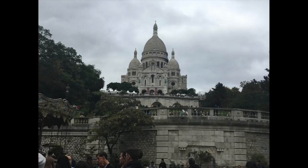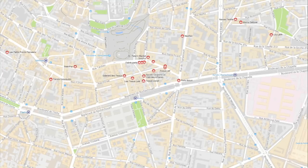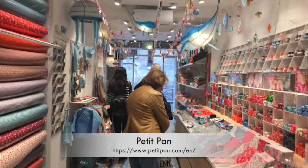If you take a look at this little map I picked out — it's kind of small but I'll have a link down below — there are just all of these different fabric shops, and they're called tissue stores.